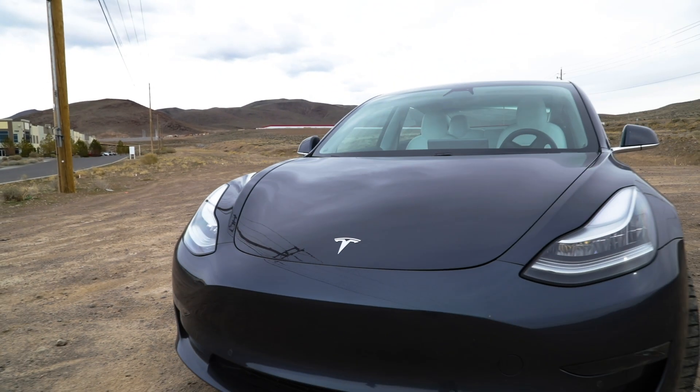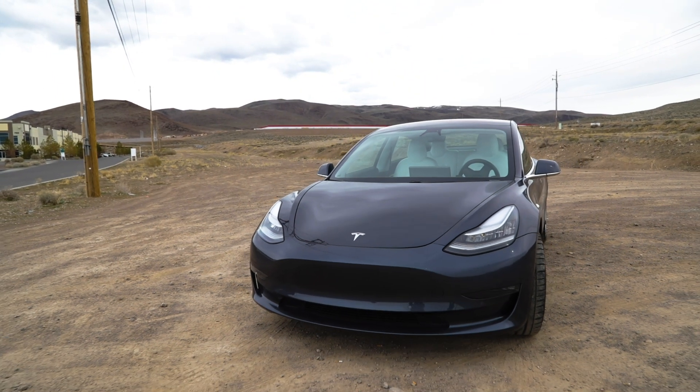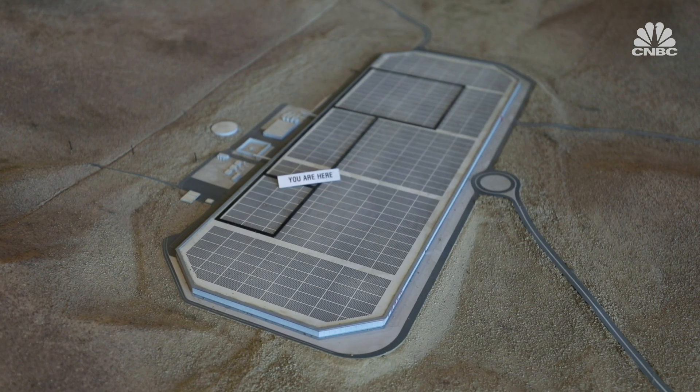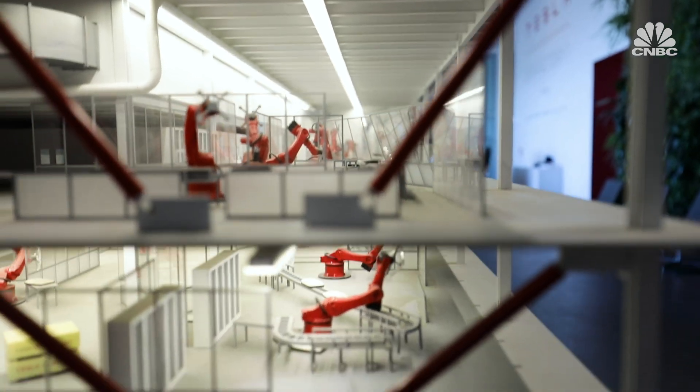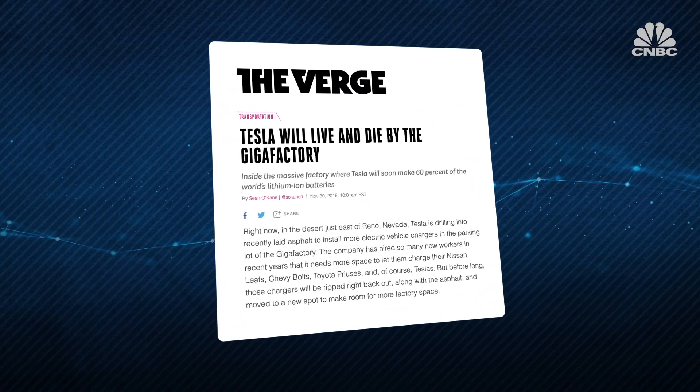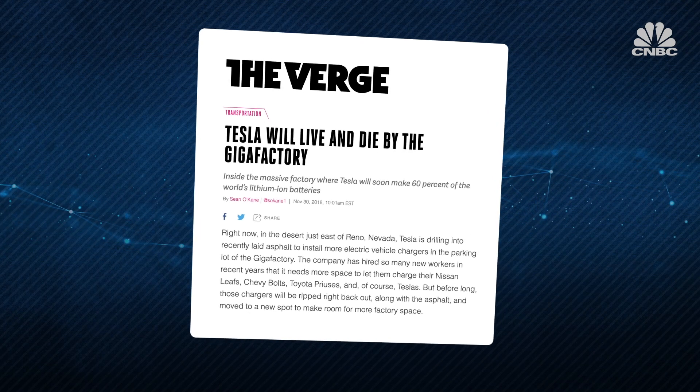Tesla's Model 3, an electric sedan, is the company's first mass market vehicle. Yet production here at the Gigafactory has encountered delays and some quality issues, which means output has fallen below expectations. Being able to smooth things out here is seen as imperative for Tesla. Before I enter the production facility, I have to wear safety glasses and safety boots.